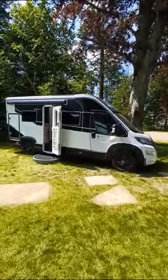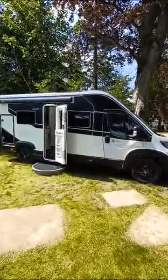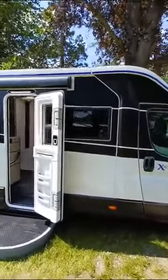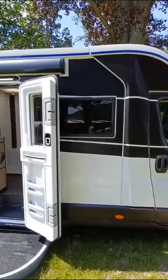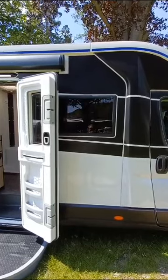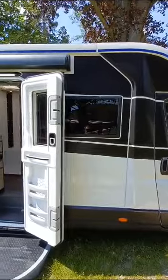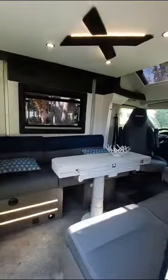We had the X550 a couple of years ago — the campervan-sized low-profile coach-built motorhome from Chausson — and everybody criticized it for not having a window on the offside of the lounge. Both the X550 and the X650 now have a window there, but the X650 is longer.